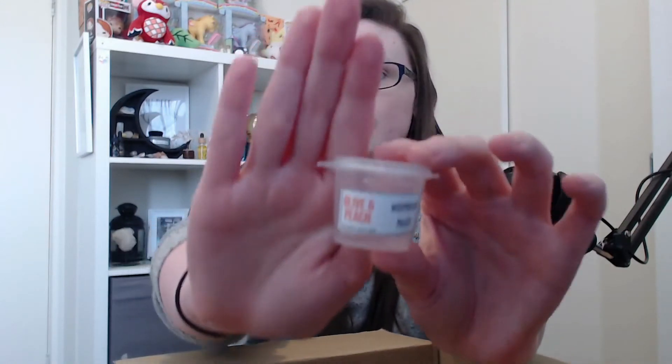Moving on to the next company, I have Olive and Peach. First and foremost we have Watermelon Mojito, another one I used in my red wax melt week. This one had a kind of weird scent at first, but while it was actually burning you could definitely smell the mintiness and the watermelon hint that the scent implies. It was all right — I didn't mind it.